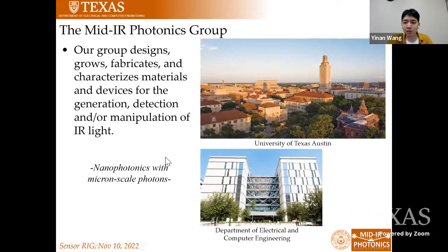First, I would like to introduce a little bit about our group. We are the mid-IR photonics group here at UT Austin, led by Professor Daniel Wasserman. Our group focuses on research about photonics and optoelectronic devices working in the mid-infrared wavelength range. Our group designs, grows, fabricates, and characterizes materials and devices for the generation, detection, and manipulation of infrared light. We have worked with nanophotonics at the micro scale, and starting with the work I will present today, we are also pushing the timescale of these devices into the sub-nanosecond range.